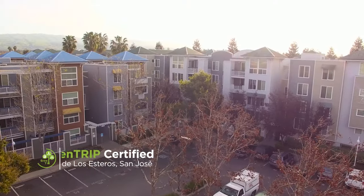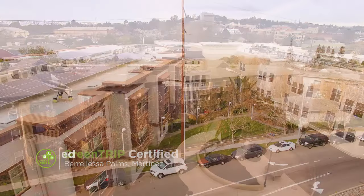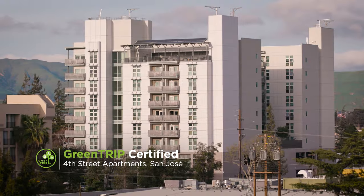Not only is this kind of future possible, but it's already happening. We have over 25 buildings that are now GreenTrip certified, reducing 85,000 miles of car travel every day.